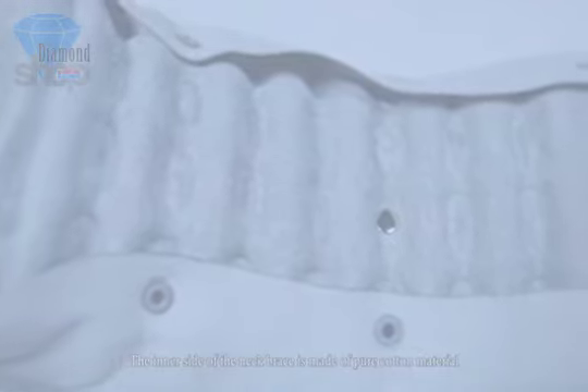The inner side of the neck brace is made of pure cotton material, which is soft and comfortable, and provides heat dissipation.